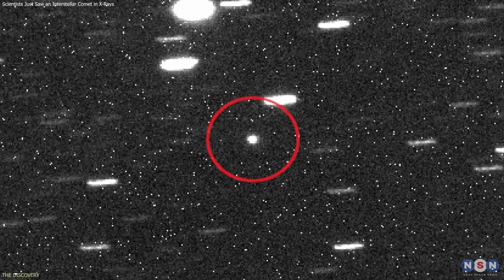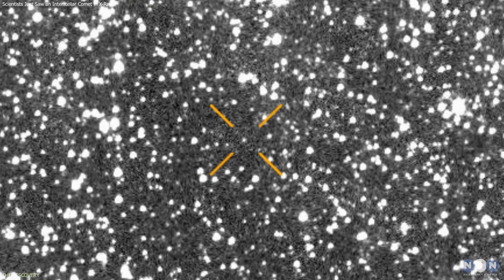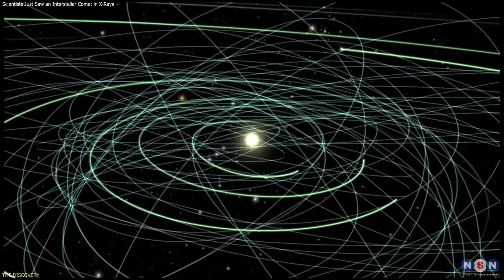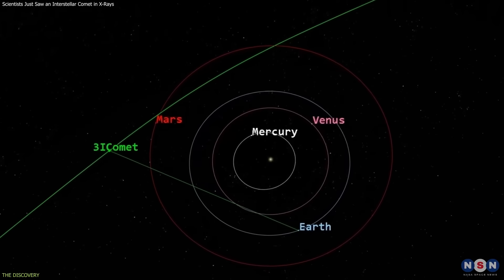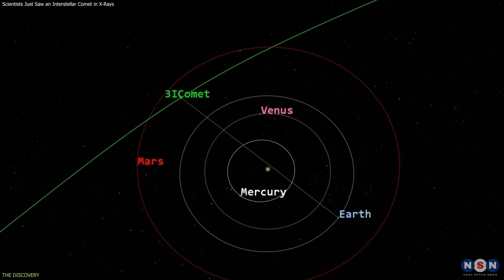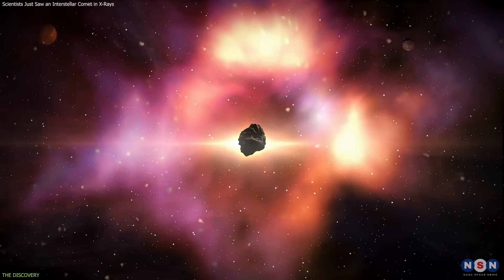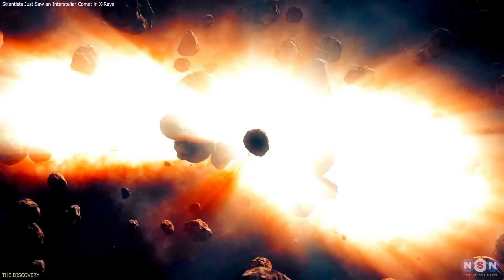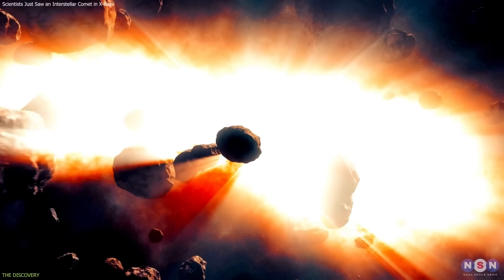Comet 3I Atlas was identified earlier this year after astronomers noticed its unusually high speed and trajectory. Unlike most comets, which are bound to the Sun and return on predictable orbits, this object is moving through the solar system on a one-time path. Its trajectory shows that it originated beyond the Sun's gravitational influence, likely forming around another star before being ejected into interstellar space.